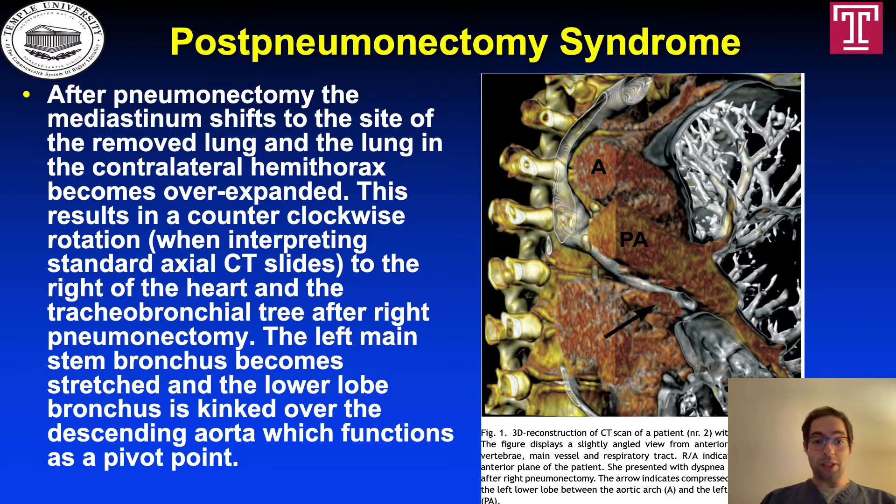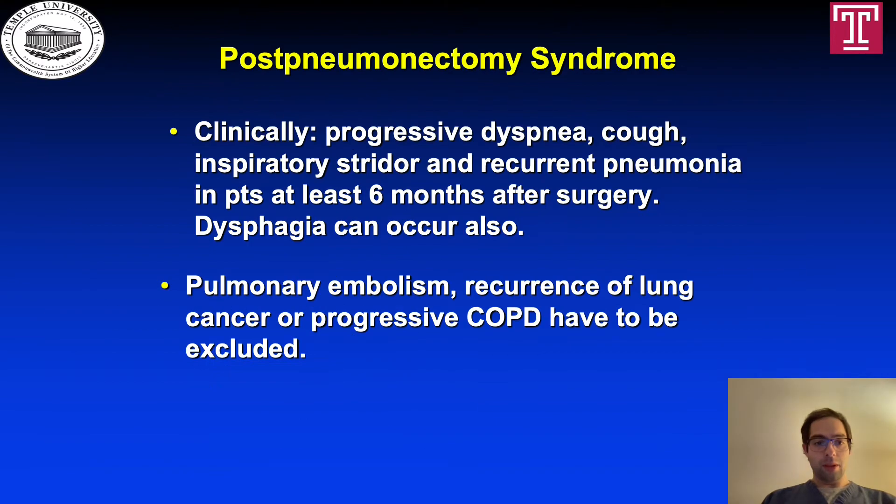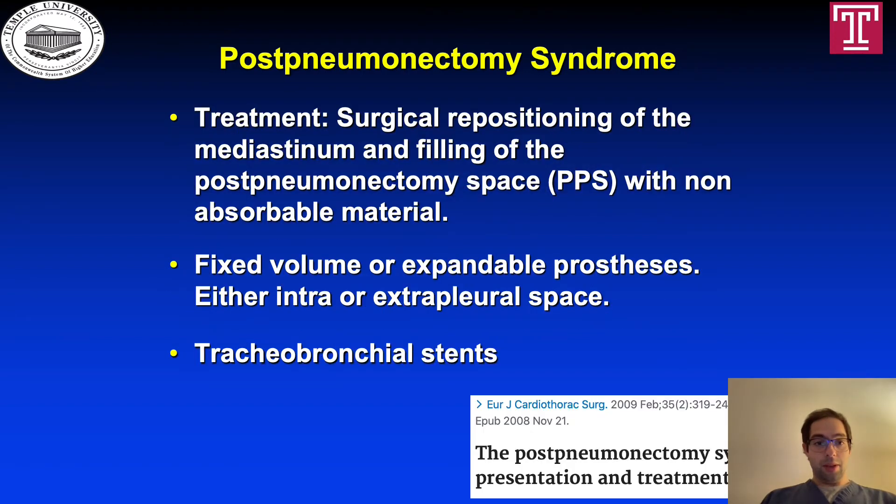On the right of the slide, we have a CT reconstruction which represents what was just described. Clinically, the patient presents with progressive dyspnea, cough, inspiratory stridor, and recurrent pneumonia at least 6 months after surgery. Dysphagia can also occur. Pulmonary embolism, recurrence of lung cancer, or progressive COPD must be excluded. Treatment involves surgical repositioning of the mediastinum and filling of the post-pneumonectomy space with non-absorbable material, fixed volume or expandable prosthetics, either intra- or extra-pleural, and also tracheobronchial stents.